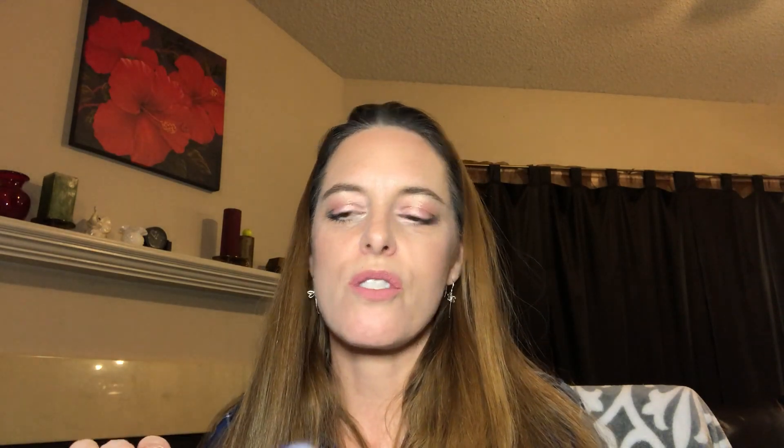I already have one of these Farrah brushes but I really love it, so this is my backup. And of course life would not be good without the SMS — I just love them because they have those beautiful little jewels on them and they're so vibrantly colored.